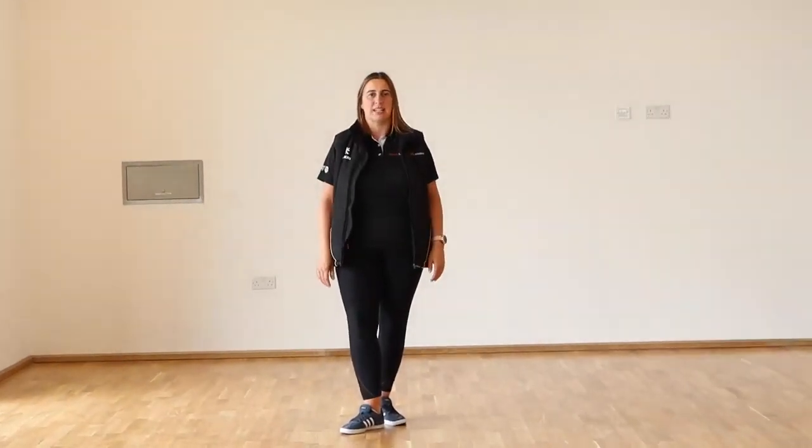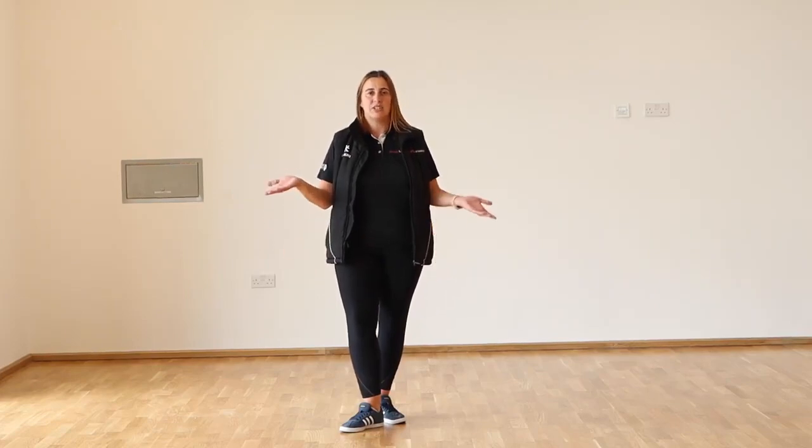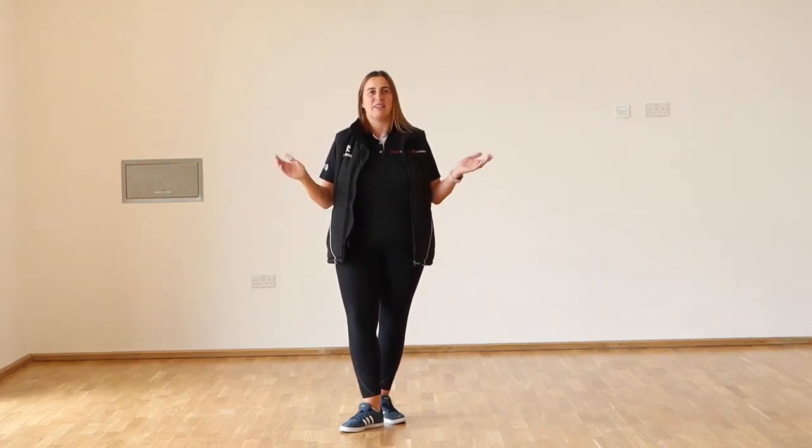Here we are in Studio B, the newest studio in the Sports Centre. The Sports Centre has two studios: one on the first floor and this one on the lower floor. This studio is brand new and has never yet been used.